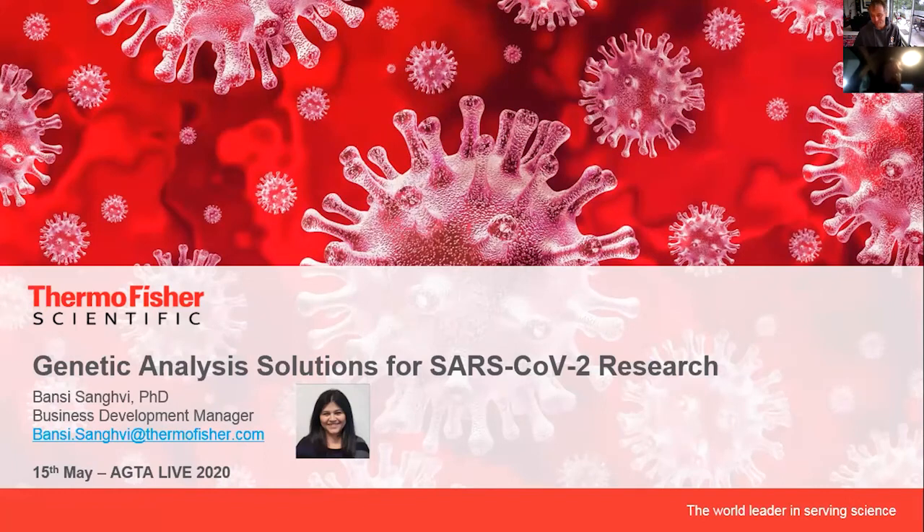Thank you once again to the committee for giving us this opportunity to present a little overview on the genetic analysis solutions for Thermo Fisher Scientific. My name is Vansi Sangui. I'm the business development manager for our ANZ territory. I've got Emma, my colleague on the line, Emma Campbell, who's going to help me with the slides while I've called in from the phone.